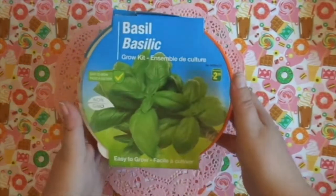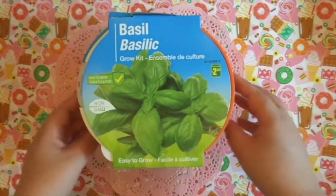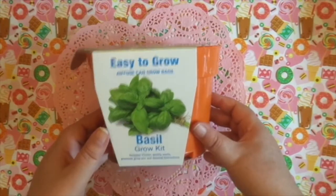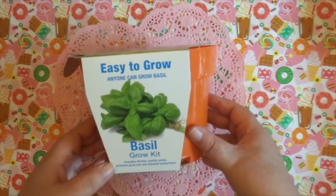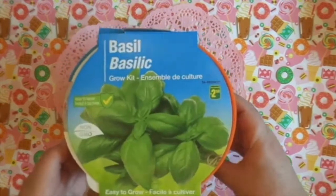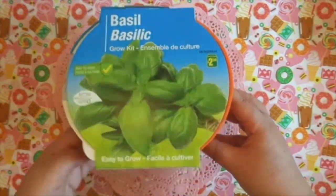I also picked up this Basil Grow Kit. It was $2.50. Easy to grow — anyone can grow basil. It includes a planter, quality seeds, premium grow mix, and detailed instructions. So I picked that up.